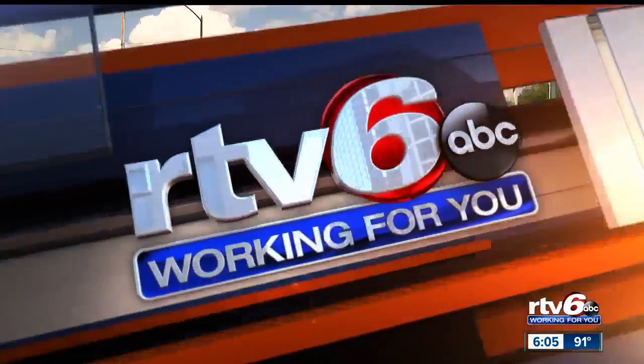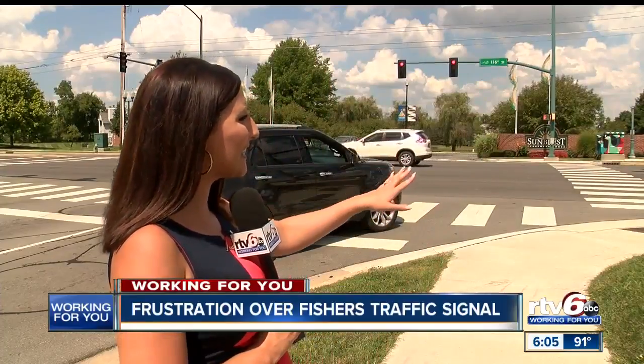If you live in Fishers, you know 116th Street is a very busy road. Some drivers tonight say they are frustrated because they are having to wait at this light here, especially during rush hour, for a long time to be able to turn left on Fishers Point Boulevard. Now they want the city to make a change.